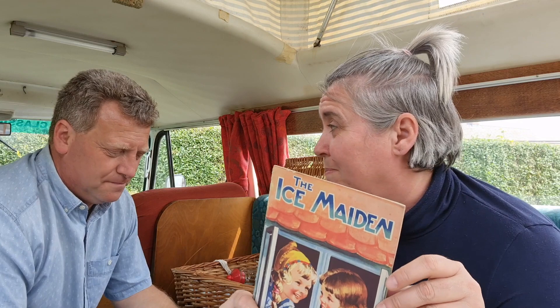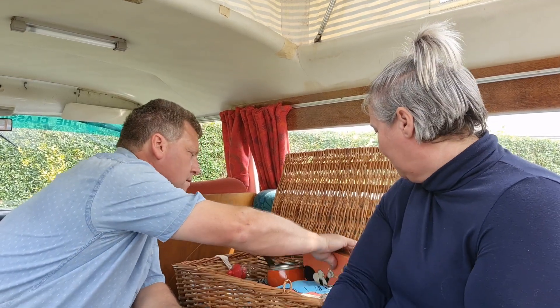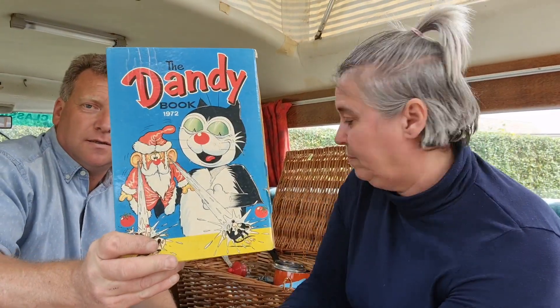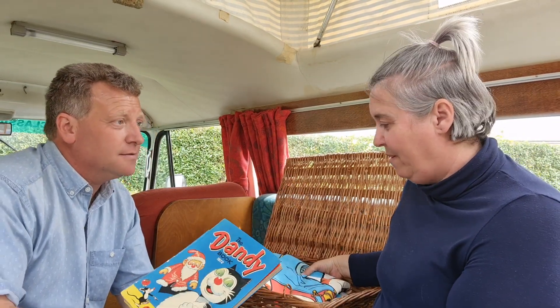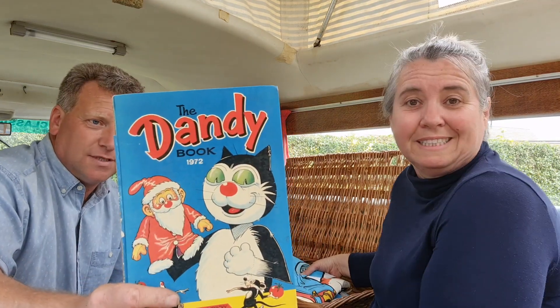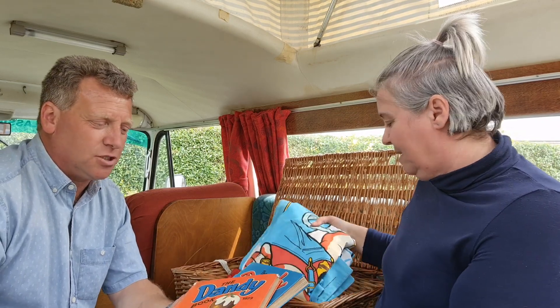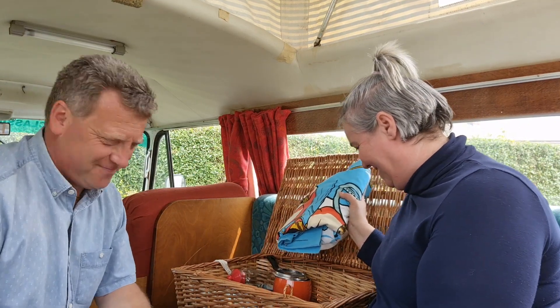Oh and these are just some old... The Ice Maiden. I might have married the Ice Maiden as it happens! What else do we have? The Dandy - oh the Dandy! A couple of Dandies. 1972 - it's 50 years old. And 1973. So we've got one each - 72 and 73 Dandies. We are very dandy.